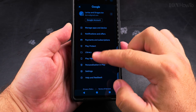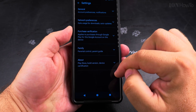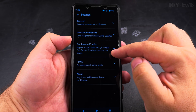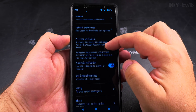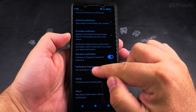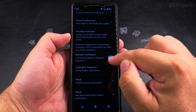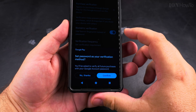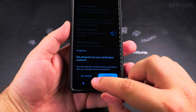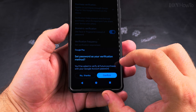In the Play Store, tap your profile picture, then go to Settings. In the settings you have the option for Purchase Verification. Under Purchase Verification, you should disable the biometric verification, because biometric verification actually makes it easier to make an in-app purchase.